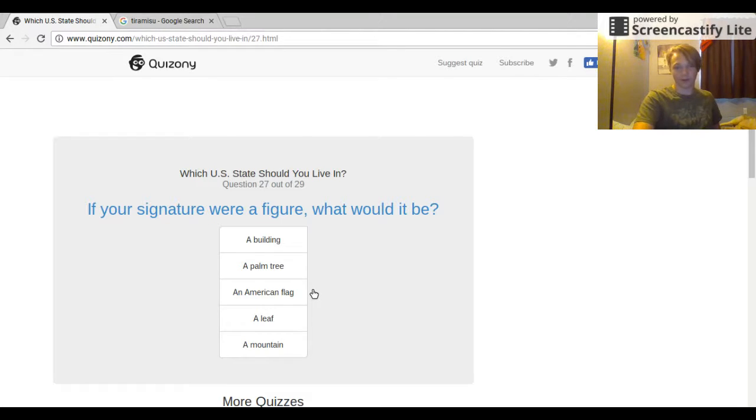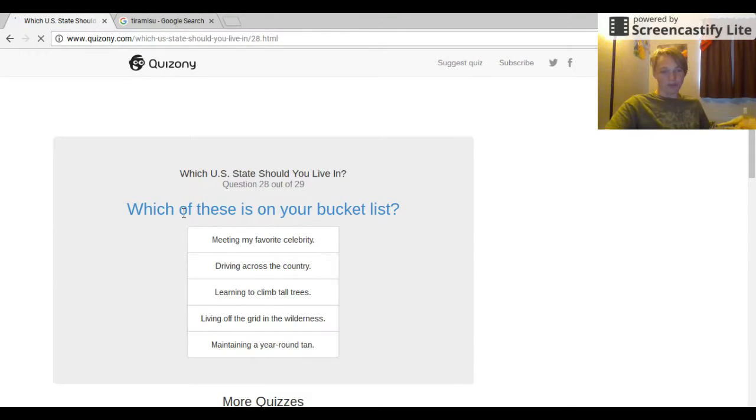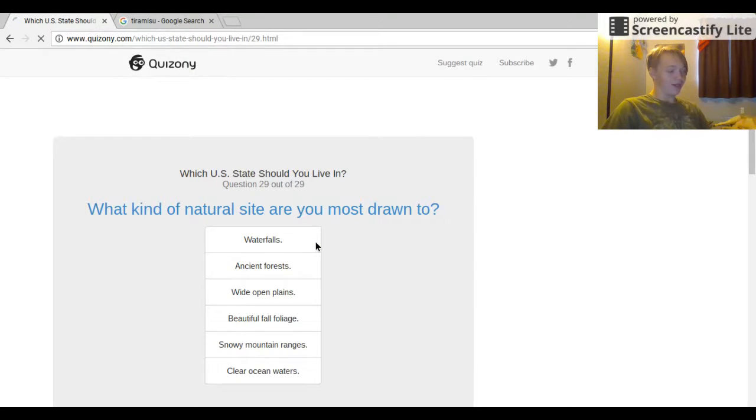Your signature figure — what would it be? Building or palm tree, or American flag? Building or palm tree. Which of these is on your bucket list: meeting my favorite celebrity, driving across the country, learning to climb tall trees, living off the grid, or maintaining a year-round tan? I'd say meeting my favorite celebrity — Lance Stewart, he's awesome. What kind of natural sight are you most drawn to? Waterfalls. I love waterfalls.